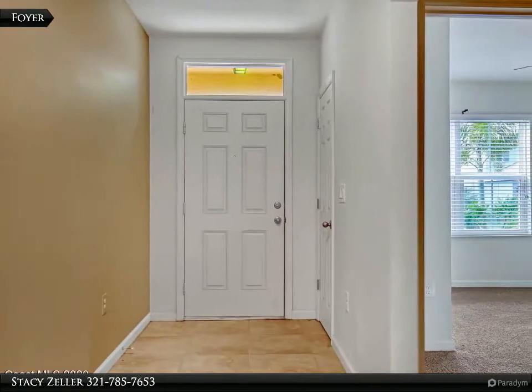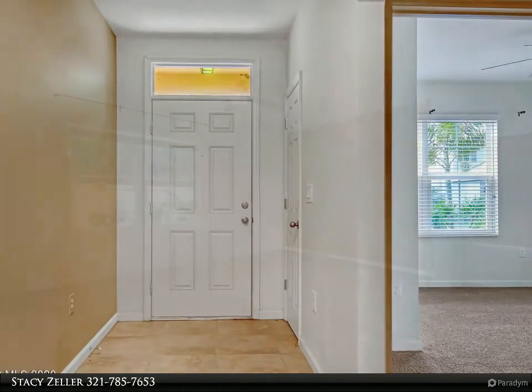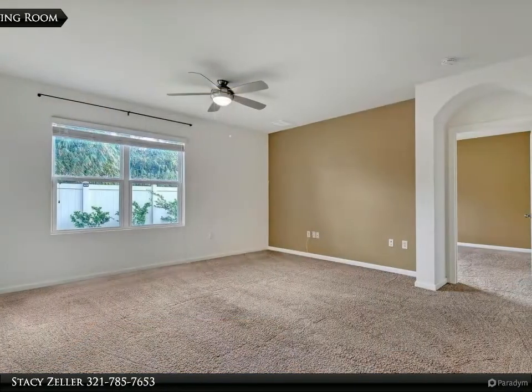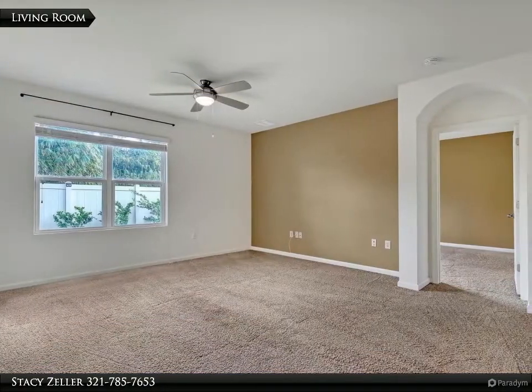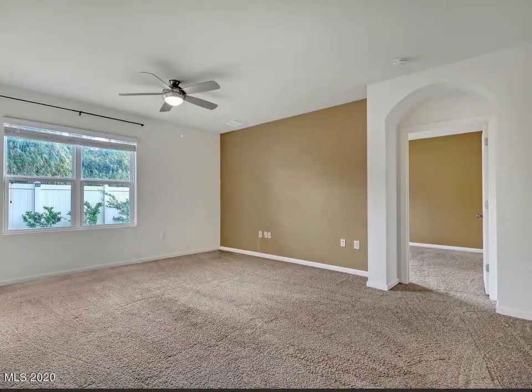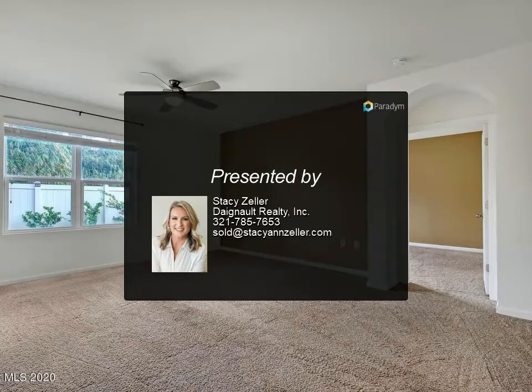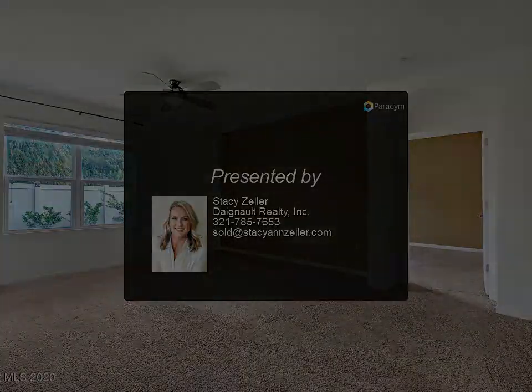And a walk-in pantry. This location can't be beat — close to I-95 and just minutes away from all the shopping and restaurants Viera has to offer. Inventory is low, call today before this home is gone. For more information, review the details below or contact Stacy Zeller at 321-785.